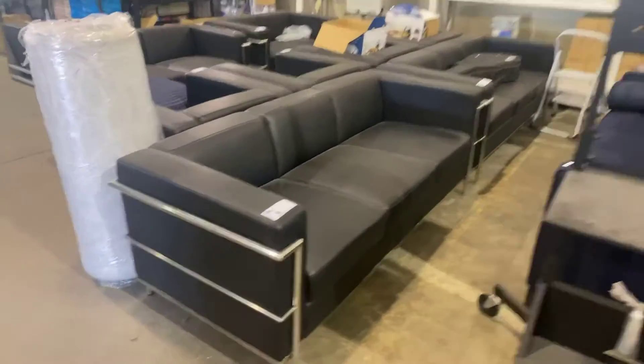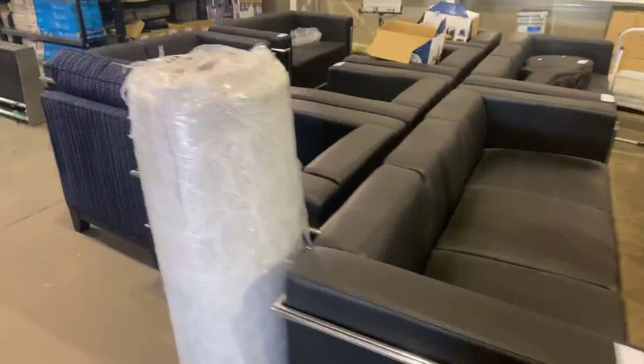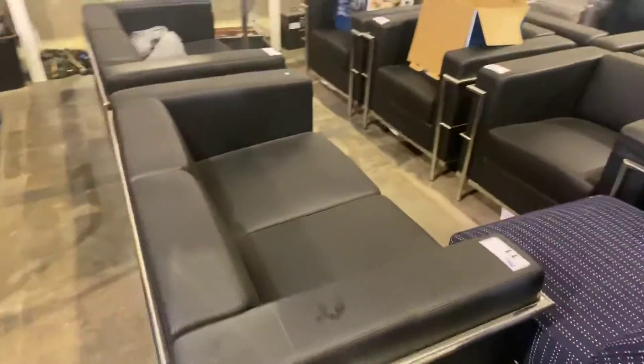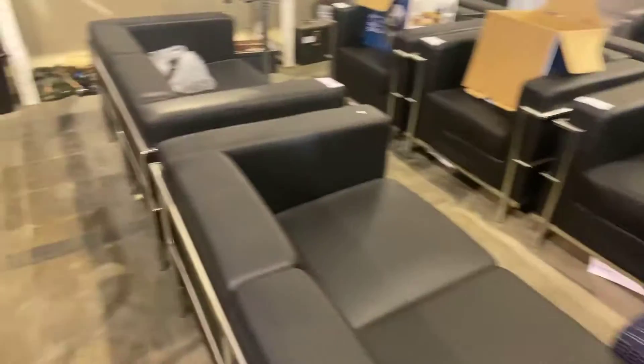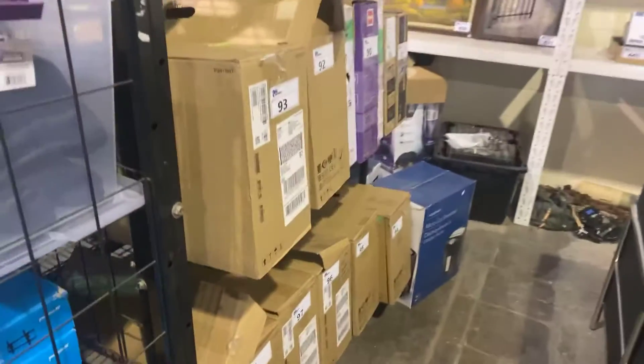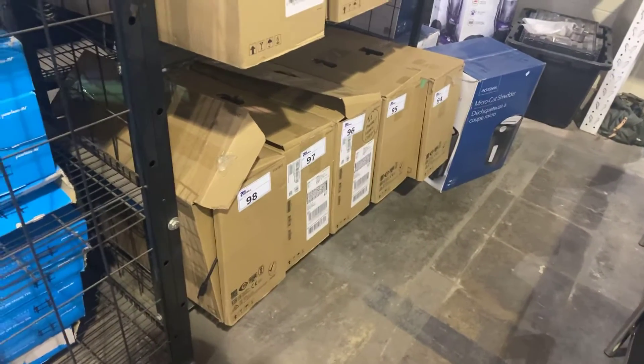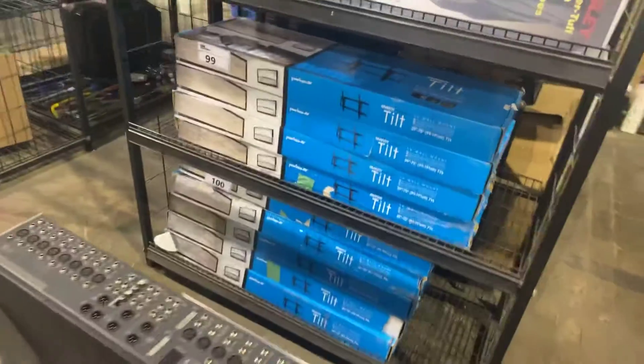Got some furniture as well — this is from the show. They used to have an office scene. Even got touchscreen monitors from the show; these are all touchscreen monitors right down there. Wall mounts. Lots of goodies.